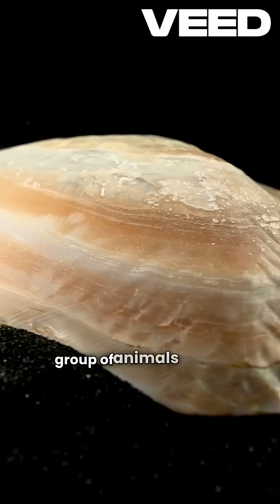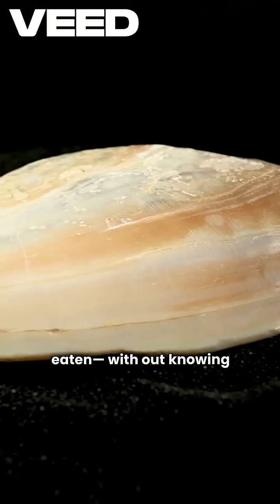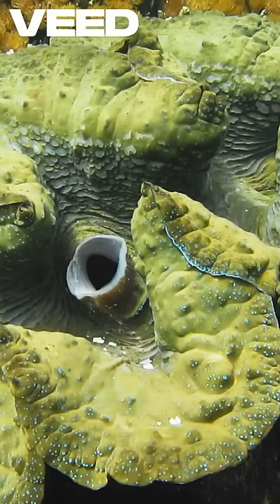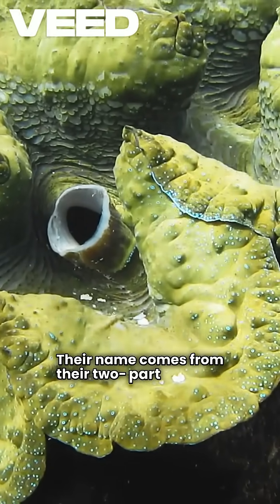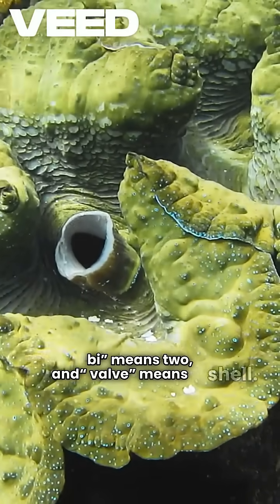Let's take a closer look at a group of animals you've probably seen, maybe even eaten, without knowing their scientific name. Meet the Bivalvia. Bivalvia is a class of animals in the mollusk family. Their name comes from their two-part shells — bi means two and valve means shell.